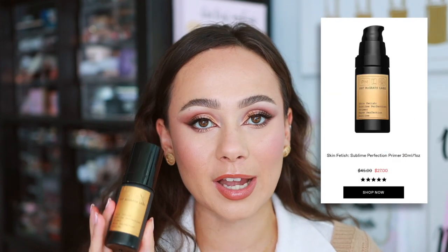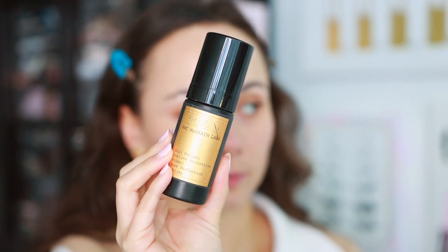Bottom product number two is also a complexion product: the Skin Fetish Sublime Perfection Primer. It's the only true makeup primer in Pat McGrath's line, and I find it doesn't do anything. The packaging is cheap plastic with paper that peels off — not the luxury you're paying for. It doesn't work on my dry skin, though my mother with oily skin says it makes her makeup last longer.